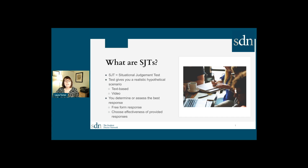Hi, my name is Laura Turner, and I'm the Executive Director for the Health Professional Student Association. I want to talk to you today a little bit about situational judgment tests and how they're being used in medical school and other health professional school admissions. So first, what are situational judgment tests?